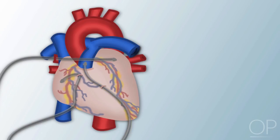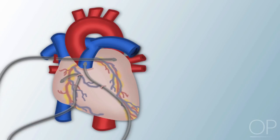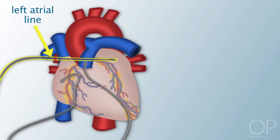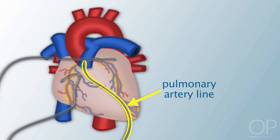These are the intracardiac lines placed in the heart during surgery. The right atrial line is placed directly into the right atrium. The left atrial line is threaded through the right upper pulmonary vein into the left atrium. The pulmonary artery line is threaded through the right ventricle up into the pulmonary artery.